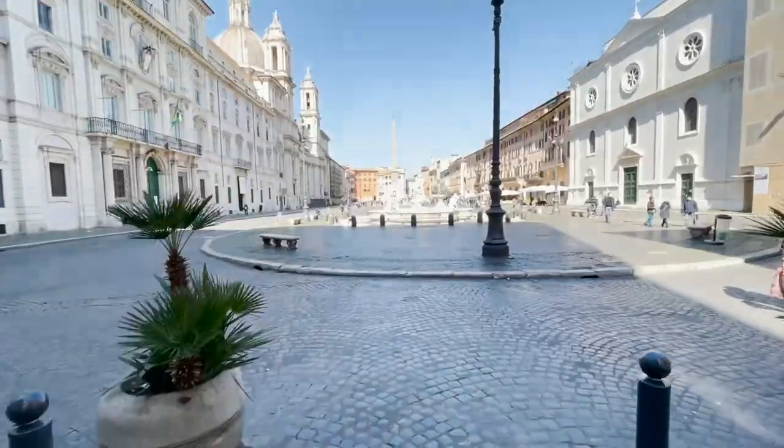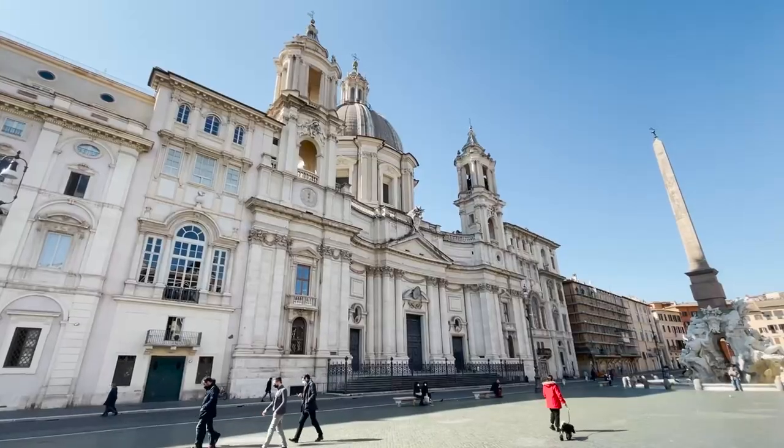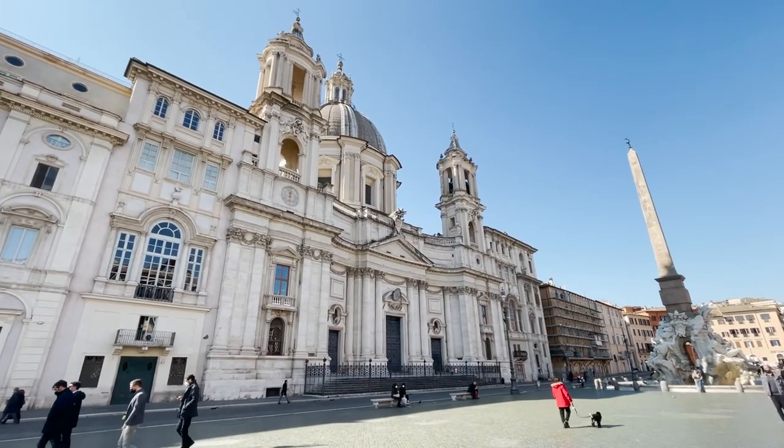And now off to the games. Stadium or Piazza? They're both. Piazza Navona — one of the most beautiful piazzas in Rome.